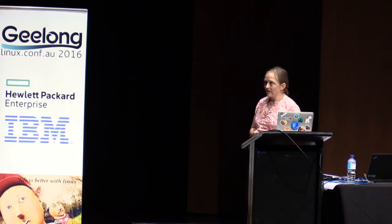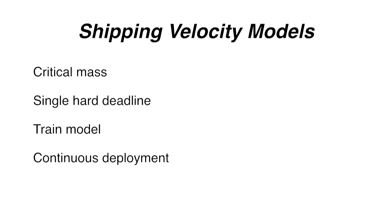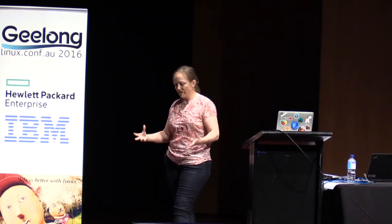There are a lot of models for deployment and delivery to think about. In terms of velocity at which you ship, there are four basic models. The first, the critical mass model, is what we used up until Firefox 4 - do we have enough stuff for it to be worth shipping a release? The problem with that is you're always like, it just doesn't seem like enough, let's put it off. And the bigger a release gets, the more complicated it is, the harder it is to test. Critical mass shipping is a disaster, and I encourage none of you to do it.